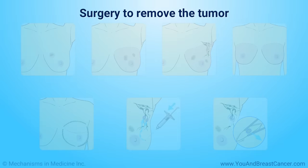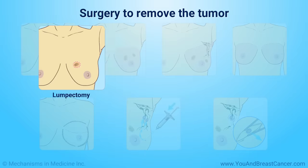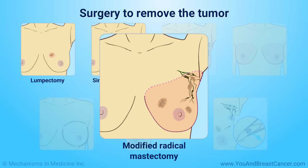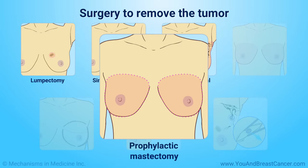Common types of surgery for breast cancer are lumpectomy, removing the tumor and a small portion of healthy normal tissue around it; simple mastectomy, removing the entire breast; modified radical mastectomy, removing the entire breast and lymph nodes under the arm; and prophylactic mastectomy, removing one or both breasts to reduce the risk of developing breast cancer.